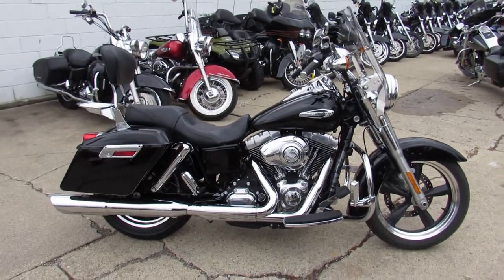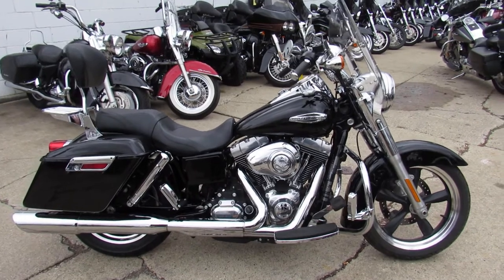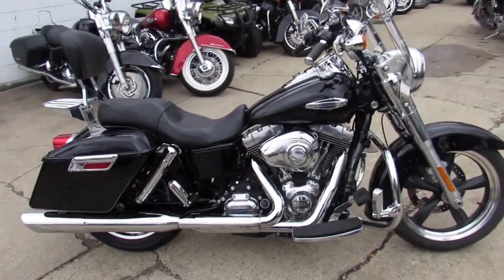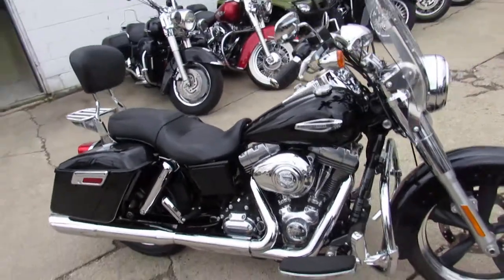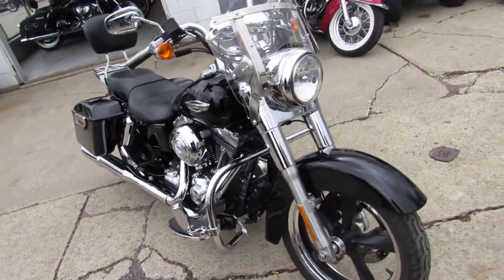Hey guys, Aaron and Andrew here at Approval Powersports doing some videos on the used Harleys we got in the showroom for sale. We got over 400 used Harleys in stock. This one here, 2013 Dyna Switchback for sale.